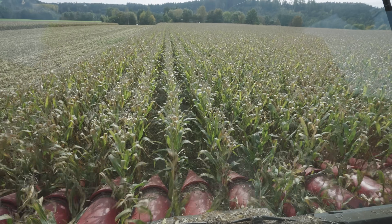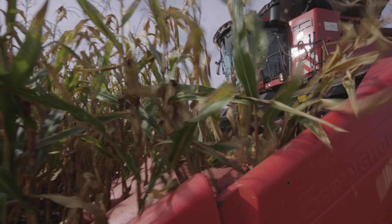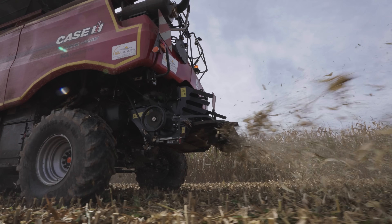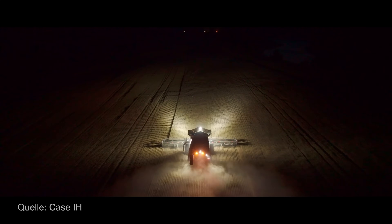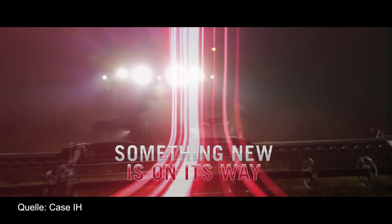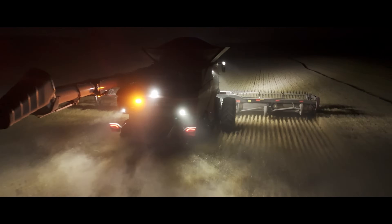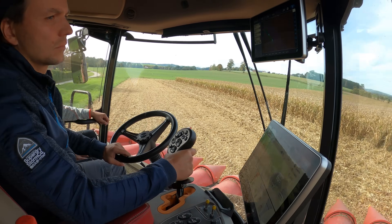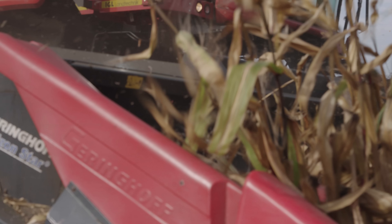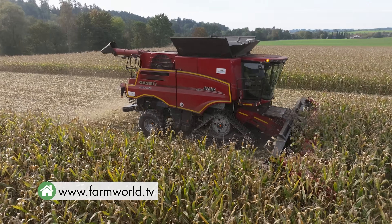What we don't know yet is whether it will be a Class 10 or even a Class 11 harvester, and whether the company will still be able to work with a single rotor. These images, provided exclusively to us by Case IH, show that combine. We'll be sure to stay on the ball to bring you a test drive of this new product as soon as possible. You can find many more related videos on our YouTube channel.